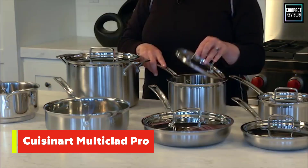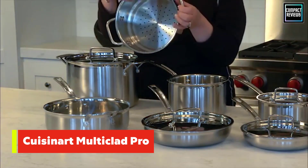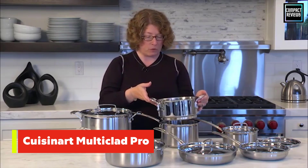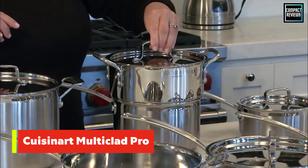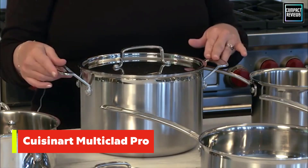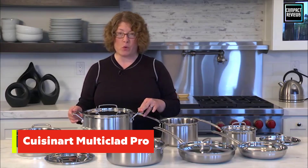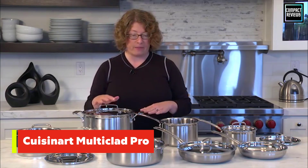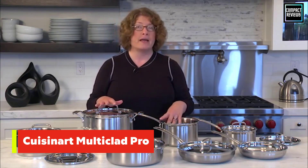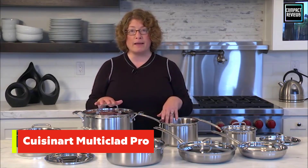Cuisinart's heat surround technology promotes even heat distribution throughout the pan, from the bottom up to its sides. The aluminum core construction was a highlight for our staff, who put this set through its paces at our testing lab. For a stainless steel set, we were very impressed how fast this pan is able to heat up, says Collier Sutter, our food review editor, talking specifically about the frying pan, which cooked a fried egg perfectly. This is thanks to that core that's sandwiched by double-layered stainless steel.